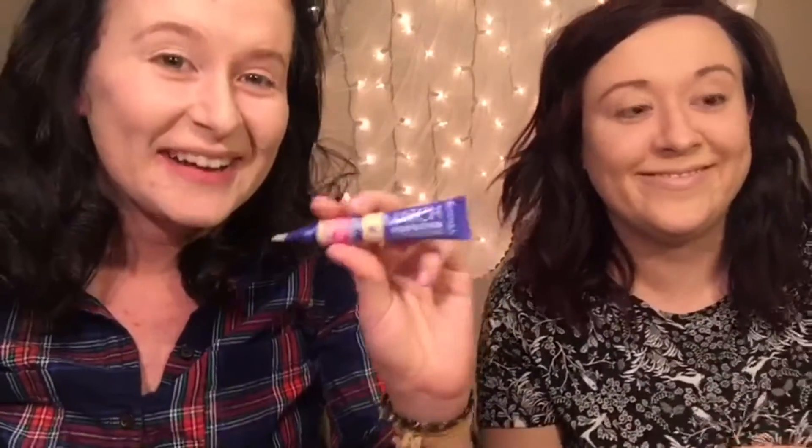I'm moving on to concealer. This is the NYX Above and Beyond Full Coverage Concealer in the color Fair — it comes in a little pot. Mine is the Match Perfection by Rimmel in the color Fair. I never use my fingers for my foundation ever, so that was a problem. I put concealer all over my face and I actually do really love this product.